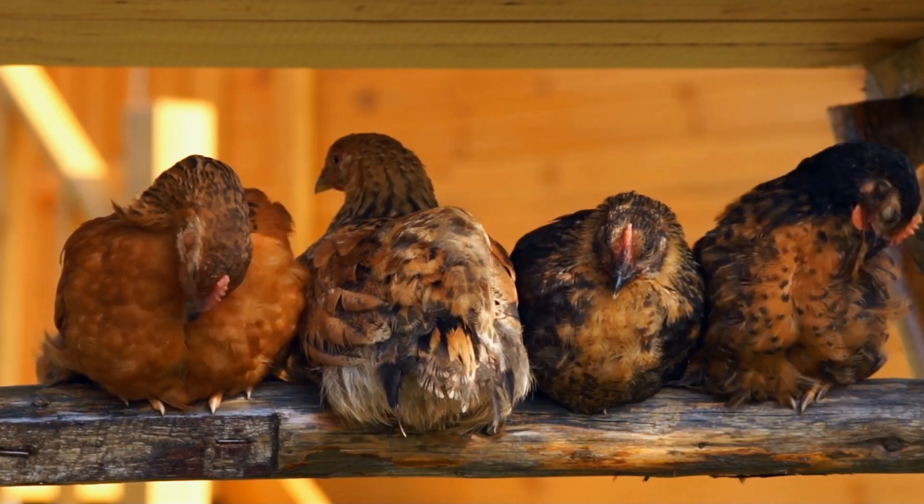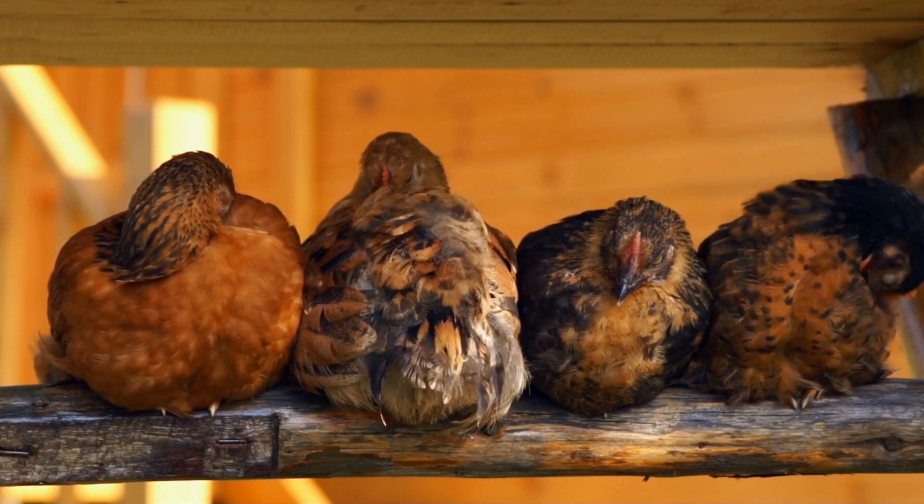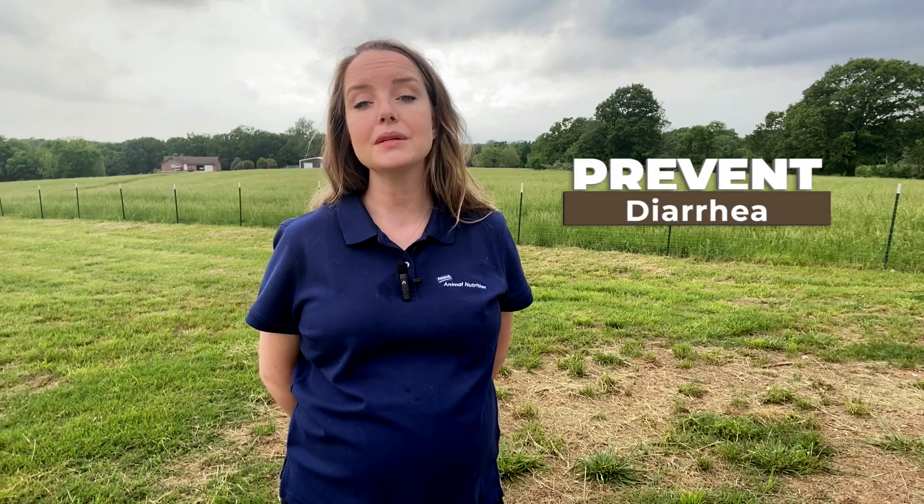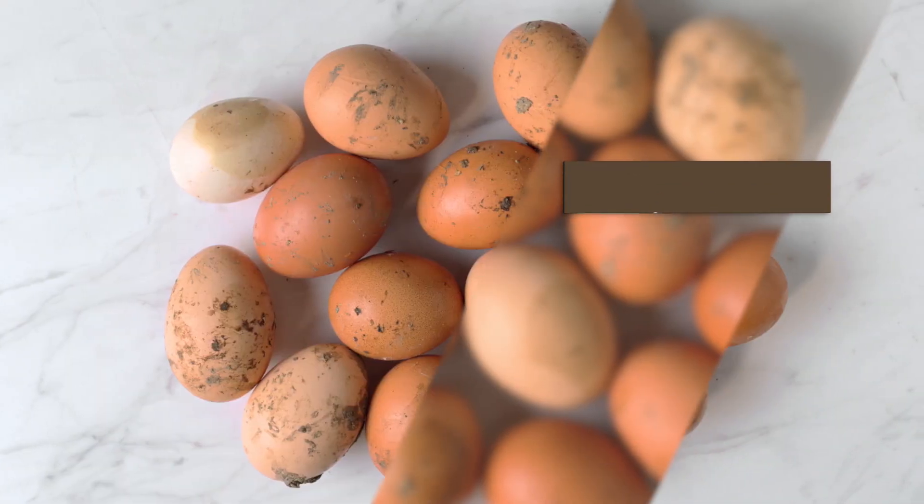So if you see a pullet that's starting to sleep in the nest box, remove them and place them on a roost instead. The fourth tip would be to prevent diarrhea. Loose feces stick to the eggs more easily, so reducing the incidence of diarrhea can help reduce dirty eggs.